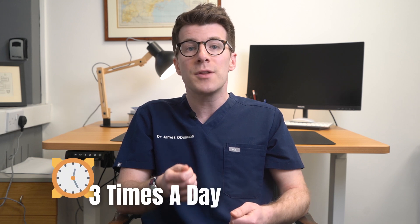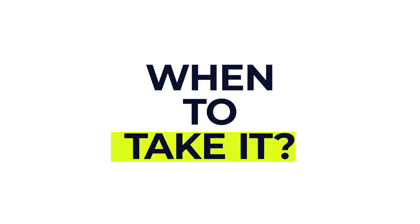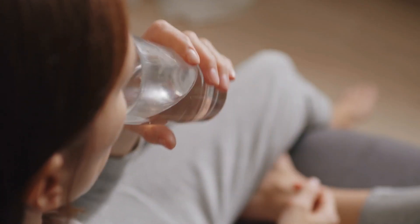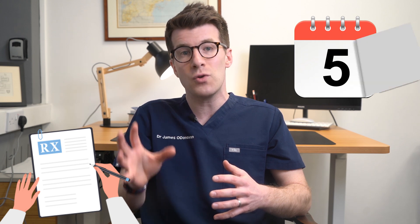Suppositories — which are the medicines that you put gently into your bottom — are used three times a day and are an option for those who have trouble swallowing. In terms of when to take it, I would advise taking it regularly, spacing doses evenly throughout the day. It's really important that you take the fully prescribed course even if you feel better, to fully clear the infection. So even if you feel better after a few days and the doctor has prescribed a seven-day course, you should take it for the full seven days.